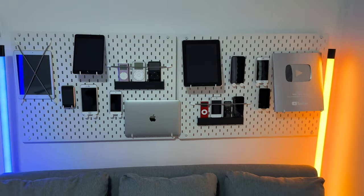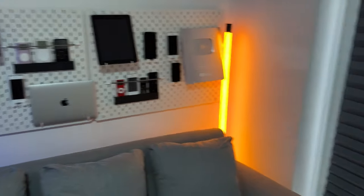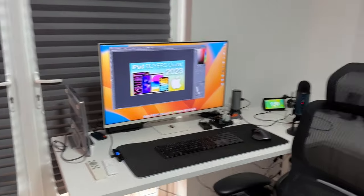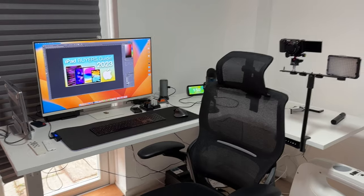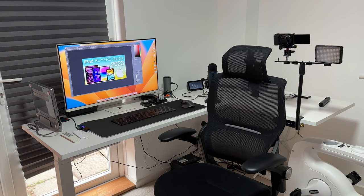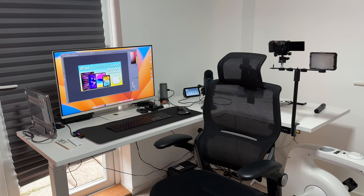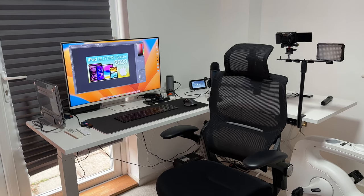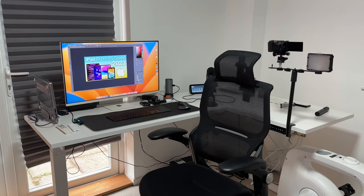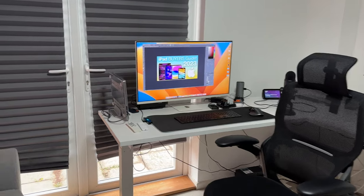I've got a few other bits and pieces I might show in upcoming videos. Let's swing the camera around to the desk area. I've got some French doors I won't be using anymore, but here is my desk — and this desk is a little bit special because it's a brand new one just given to me by FlexiSpot. This is the E1L desk.